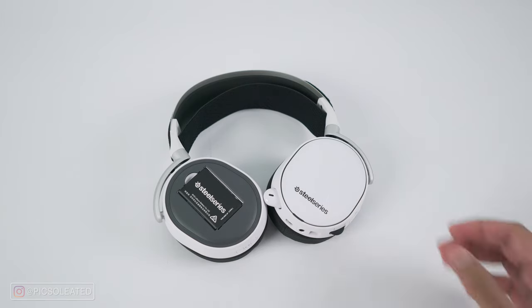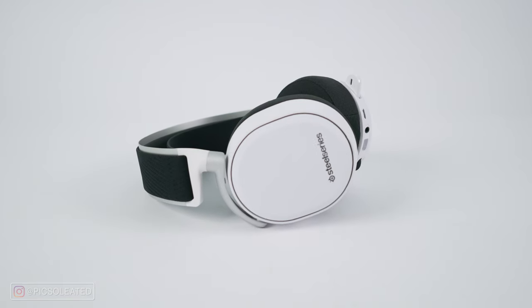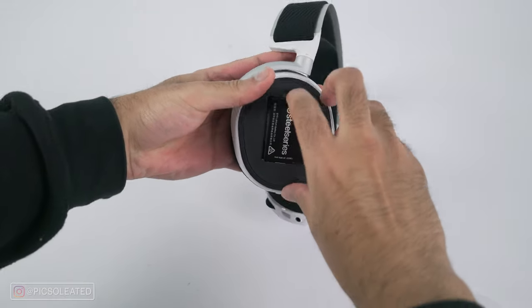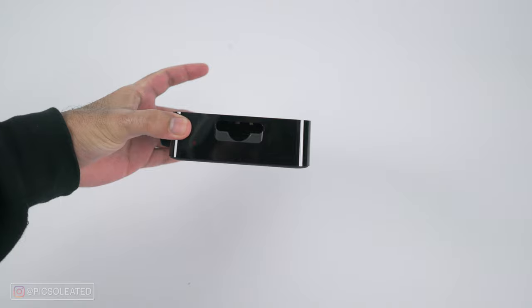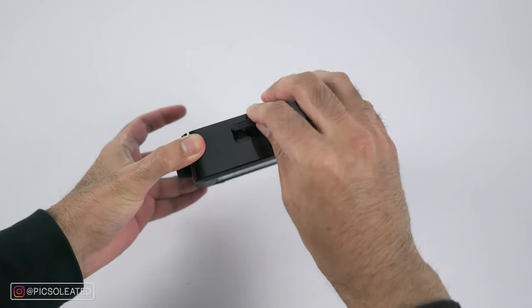Next, there are magnetic ear cup plates that are completely customizable — you can replace them with different design ear cups to personalize the headset. That leads to the next feature: the hot-swappable external battery. This headset comes with two batteries, one of which is always in the base station and constantly charging. The battery life is 20 hours, but the number doesn't really matter because once one dies you just swap to the other right away — so you could technically play games indefinitely.